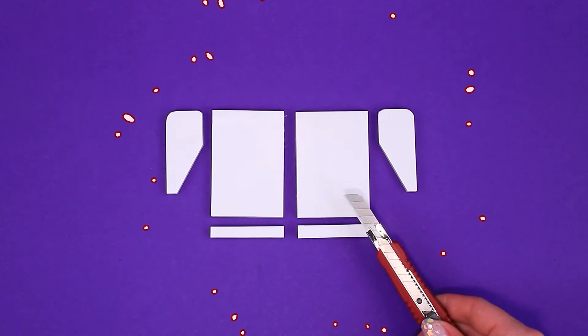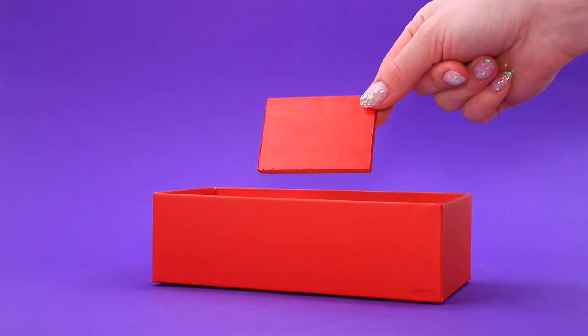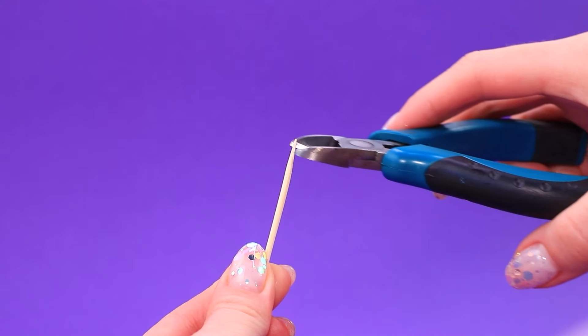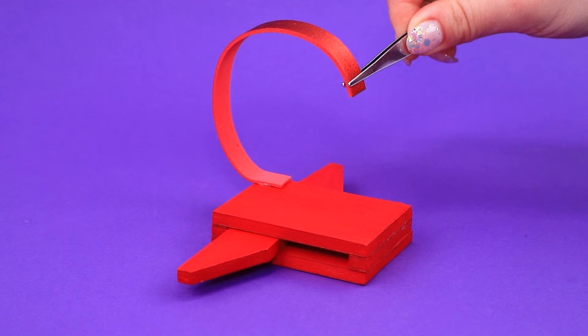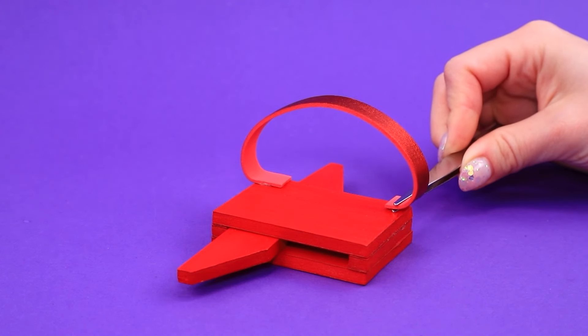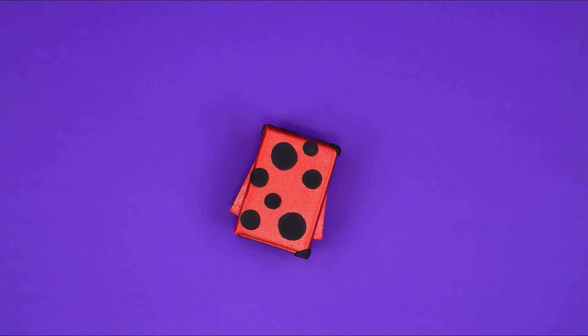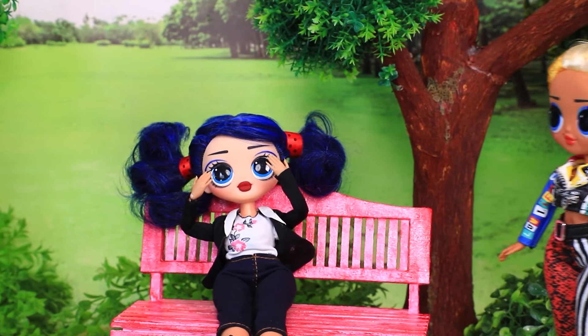Una lámina de cartón se divide en partes. Todo se puso rojo. Agregar partes de palillos de dientes. Correas para nuestra mochila — este estuche es metálico. Hay manchas de mariposa por todas partes. Marinette está sentada en un banco y está triste.